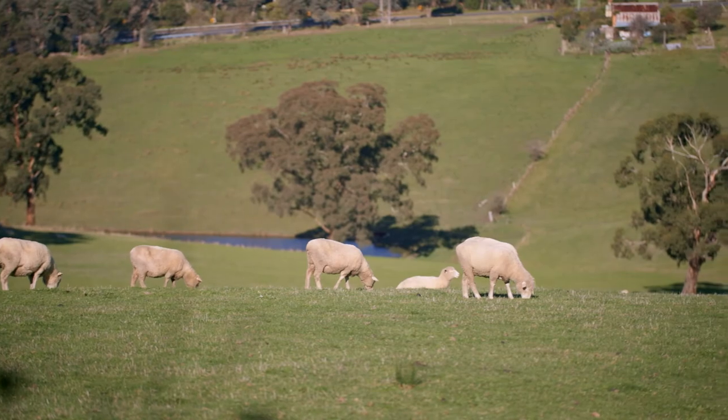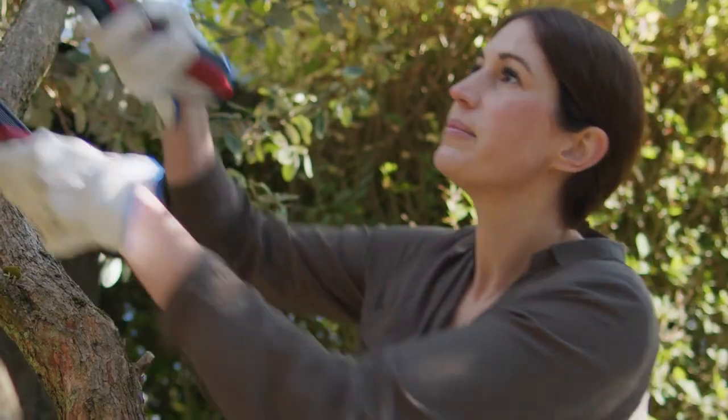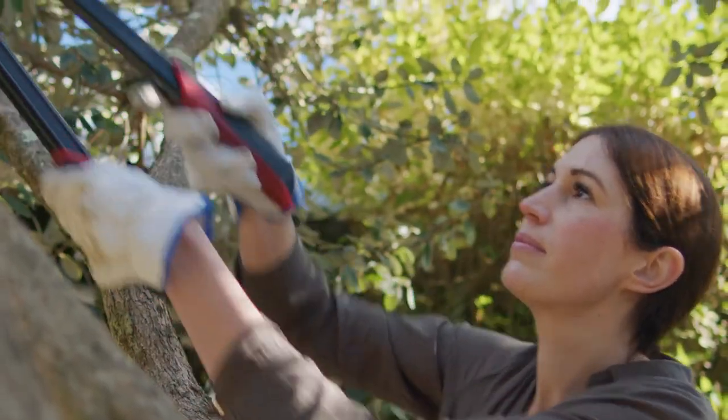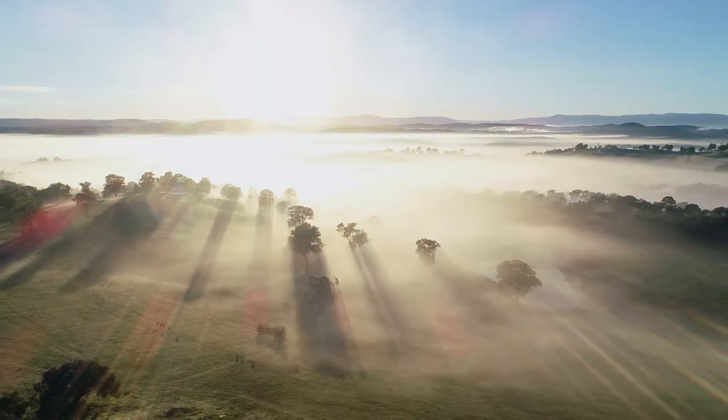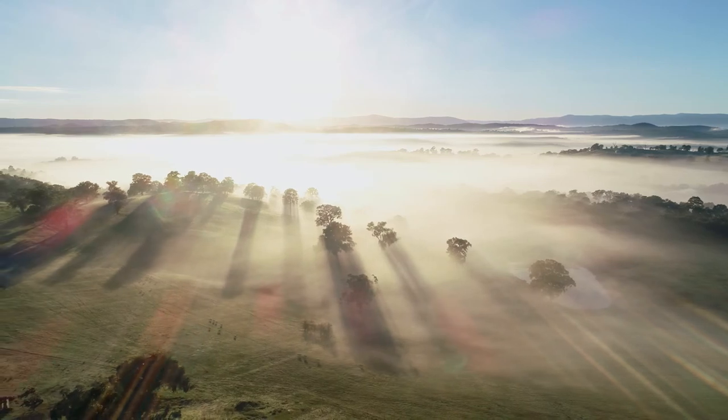Many of us are lucky enough to live in this beautiful Victorian landscape. Doing so comes with certain risks and responsibilities. Preparing your property before and during fire season is a small price to pay for this lifestyle and can help improve the chances of your house surviving a fire. What are you going to do to prepare for fire this season?